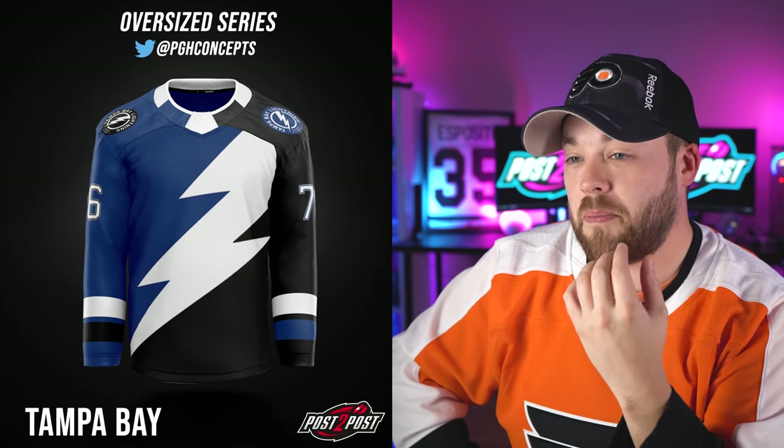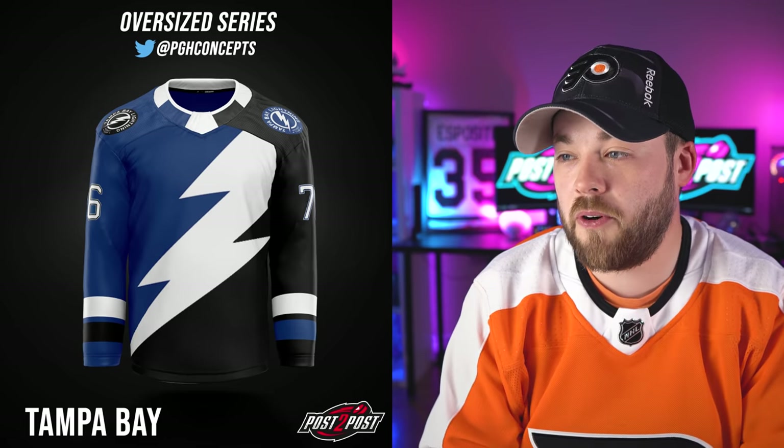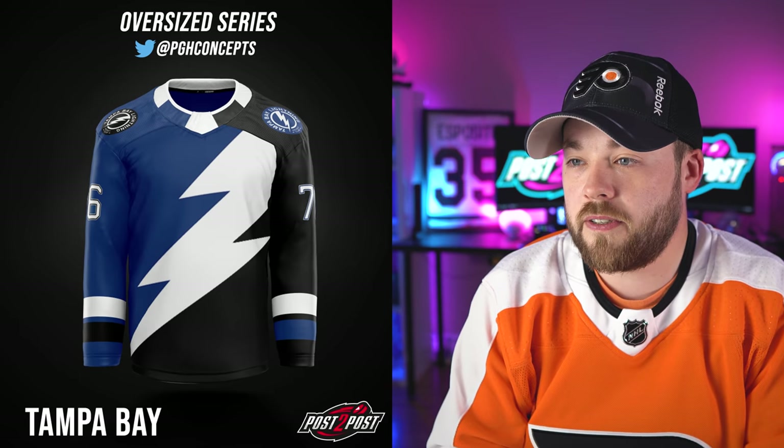Next up, the Tampa Bay Lightning. An entire split from the bolt — love to see the black in there. Same shoulder patch, inverse colors — it's kind of neat. The shoulder patches are different sizes though. Not bad — don't love it, don't hate it.